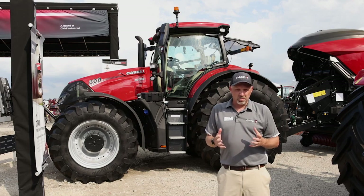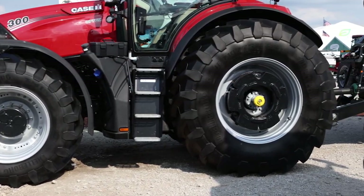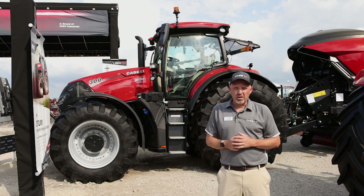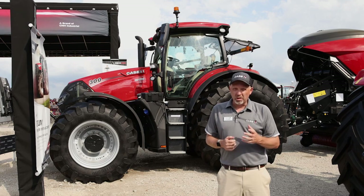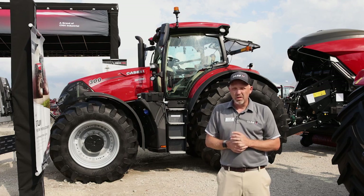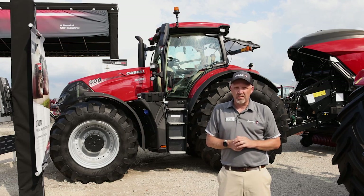Other features that customers like about the Optum: it still has the shorter wheelbase and the narrower transport profile. So it's a great tractor for the hills and great for the haulage market. It's a really nice triple cutter tractor, and commercial dairies love this tractor and will continue to love this tractor.